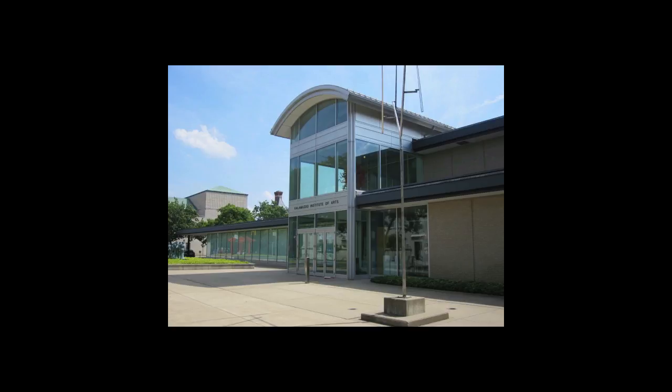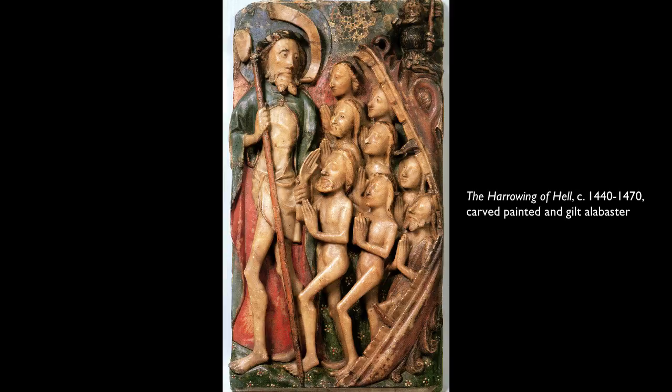We're here at the Kalamazoo Institute of Art, looking at an English alabaster that is the Harrowing of Hell, from 1440 to 1470.